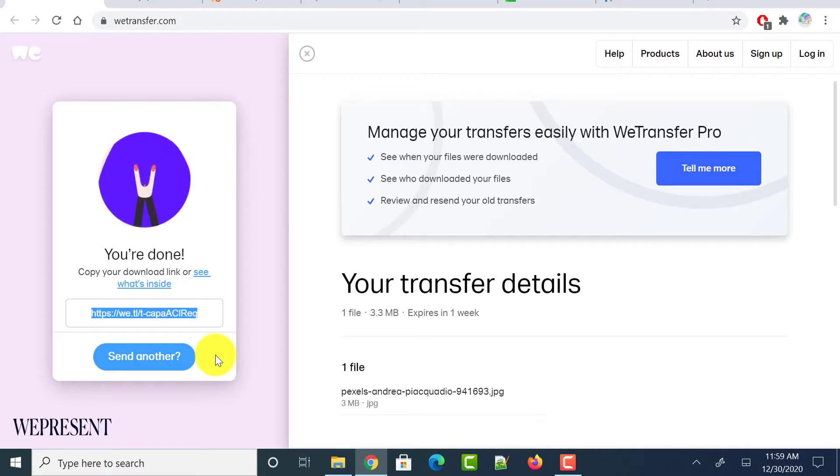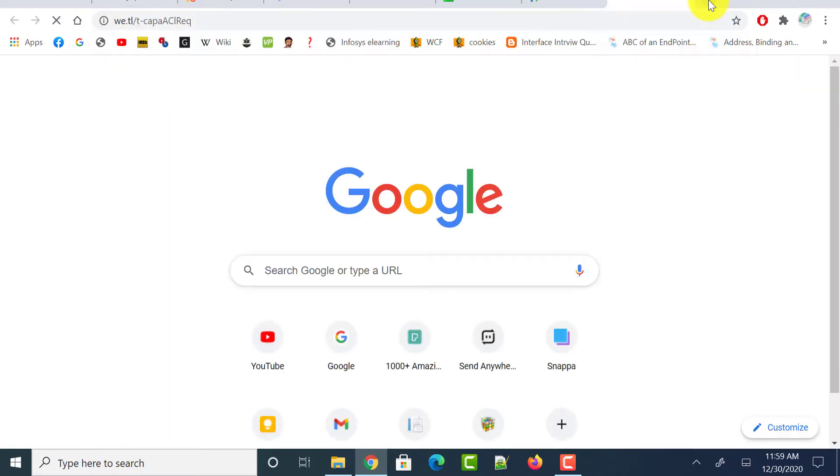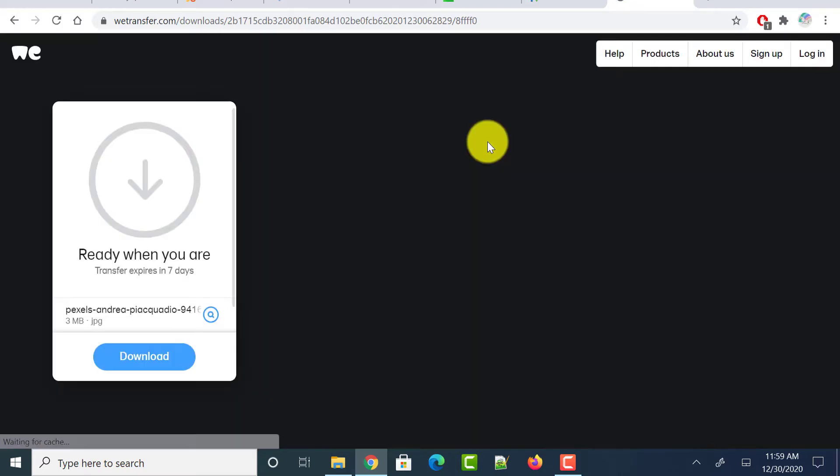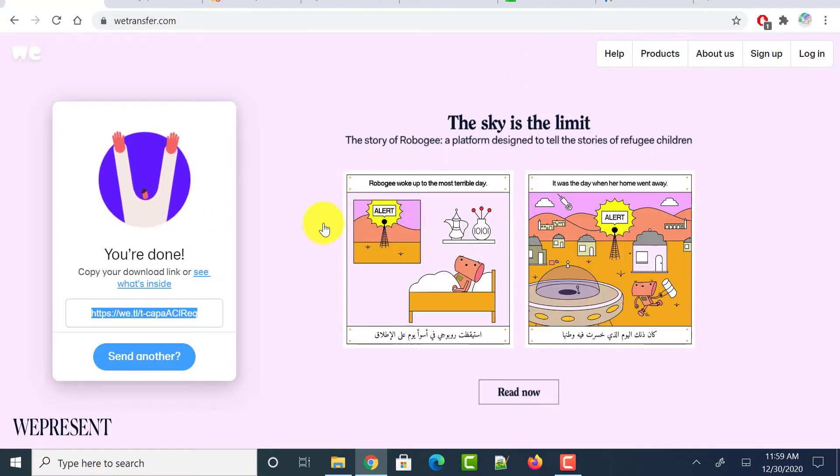Let me show you what that looks like — I copied that link and opened it in another tab. The same will be followed by the other person with whom you shared the link. It opens and shows the file you uploaded, and the other person can click on download to save the file to their machine.